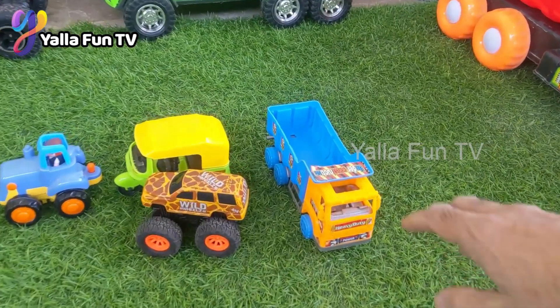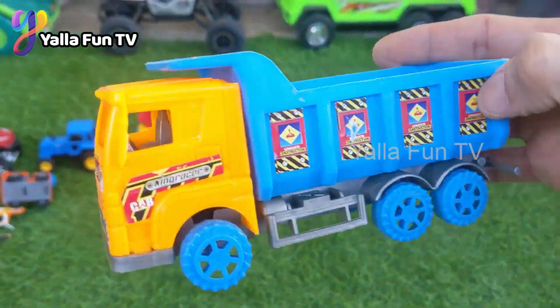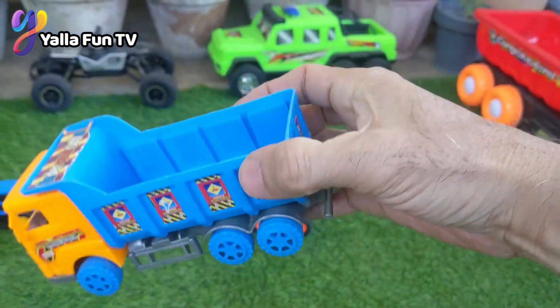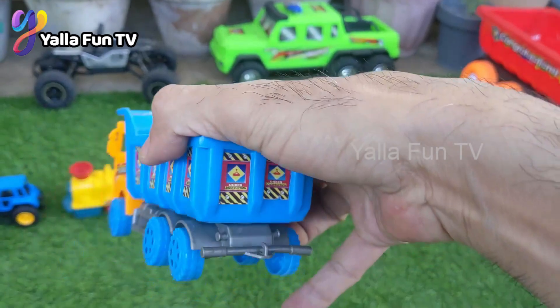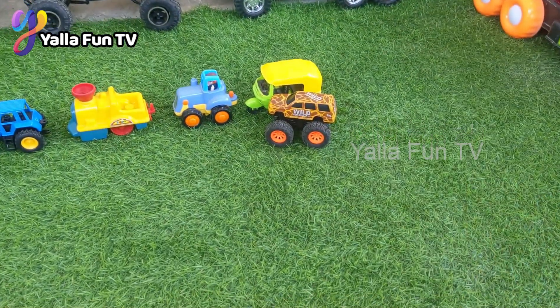Now we have a dump truck, a big dump truck and a good diecast toy. I play with these diecast toys and cars every day and I feel so good. This deck is so awesome.